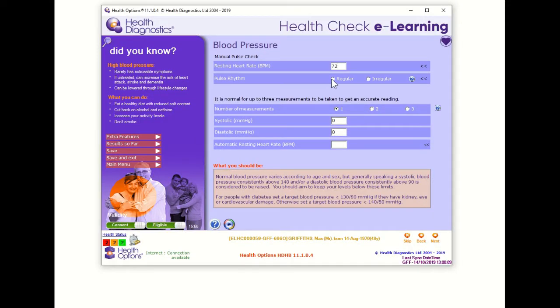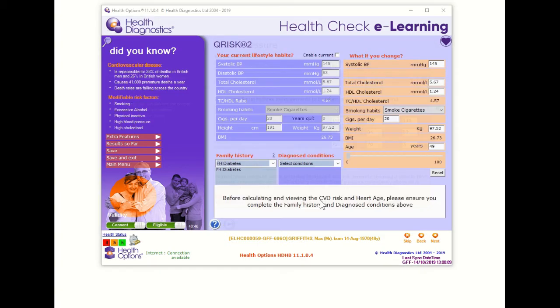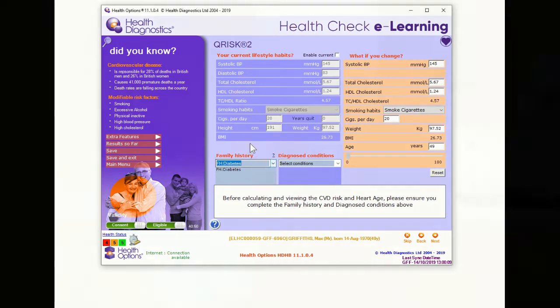Where needed, we include health options software online training. Using the local version, we demonstrate the software in detail using screen sharing. Then, by viewing a trainee's screen, we can support their usage too, just like being in the same room.